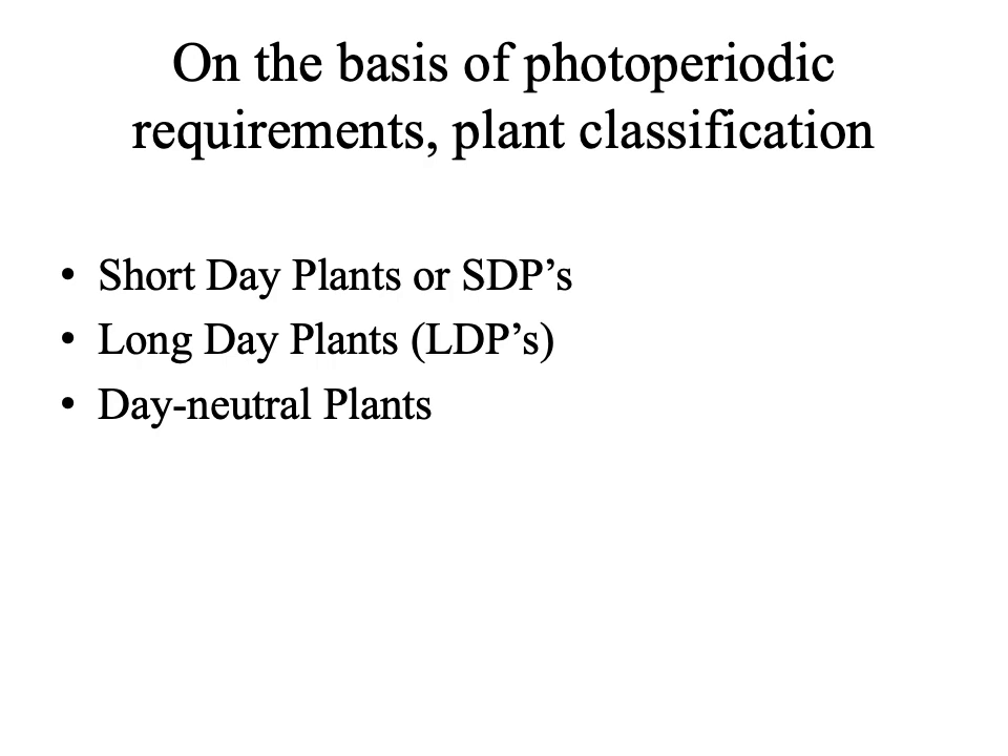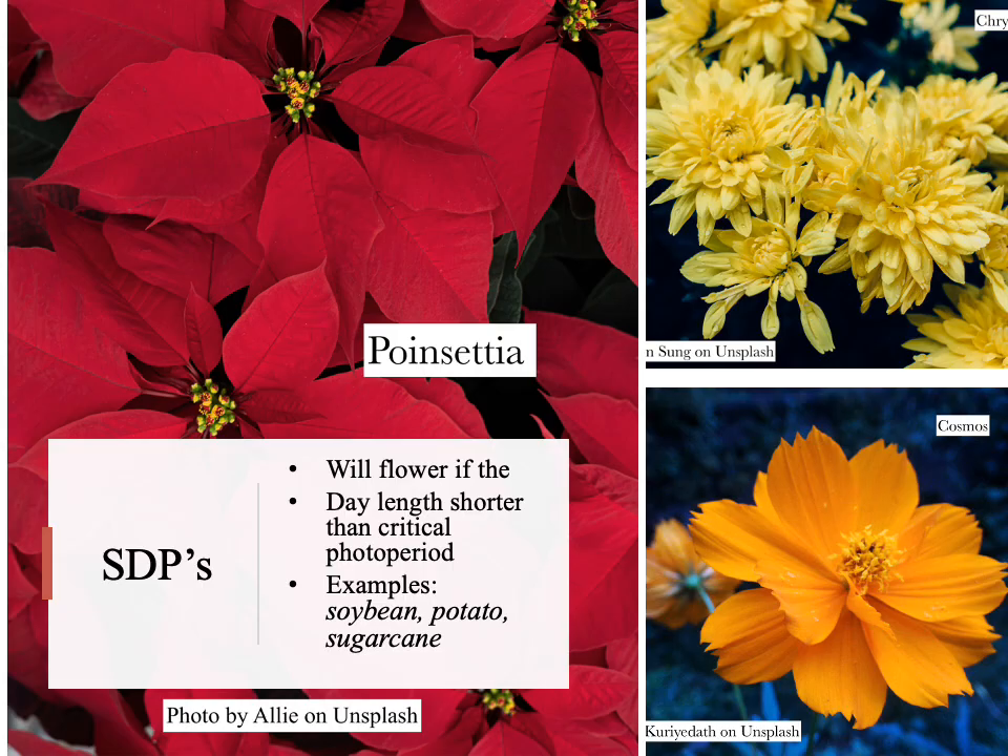These categories are short day plants, abbreviated as SDPs, long day plants, LDPs, and day neutral plants. Short day plants will flower if the day length is shorter than a critical photoperiod. Examples of SDPs are soybean, poinsettia, potato, sugarcane, cosmos, chrysanthemum, etc.